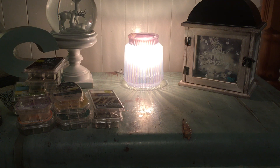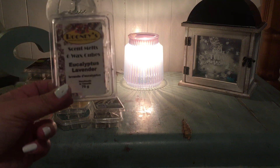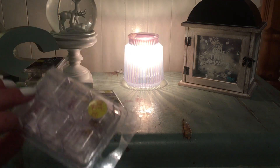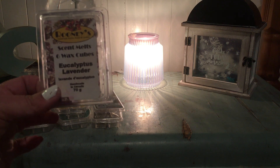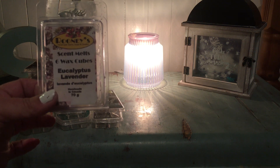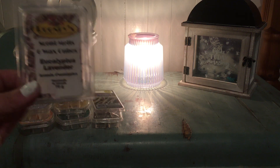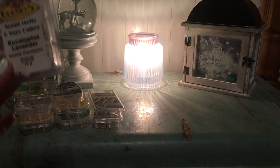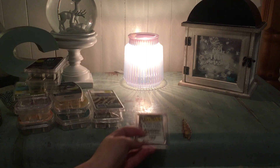From Rooney's Wax Melts — I briefly touched on this last month, but this is probably my favorite from Rooney's that I've melted thus far. I finally found the clamshell and couldn't help but melt the last two cubes. Thank you for this one, Cindy and Marissa. I know everyone's thinking what's so special about eucalyptus and lavender — I don't know why, but from this company it was beautiful. I would haul this in mass quantities.